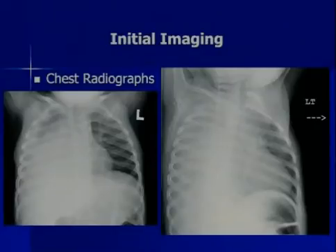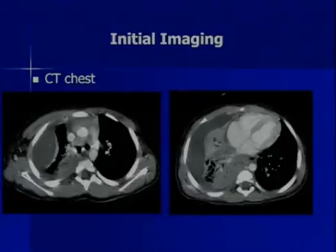Here's his imaging: a chest radiograph with a decubitus. And here's a CT scan he had.